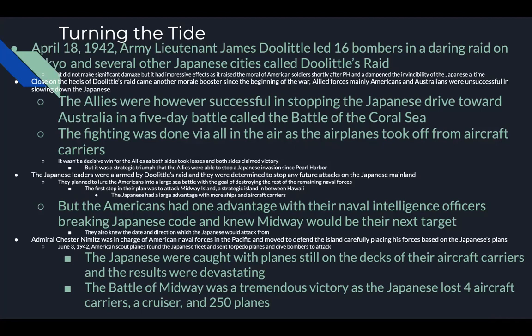Close on the heels of Doolittle's Raid came another morale booster. Since the beginning of the war, allied forces — mainly Americans and Australians — had been unsuccessful in slowing the Japanese. However, the allies were successful in stopping the Japanese drive toward Australia in a five-day battle called the Battle of the Coral Sea. The fighting was done entirely in the air, with planes taking off from aircraft carriers in dogfights. It wasn't a decisive win — both sides took losses and claimed victory — but it was a strategic triumph.